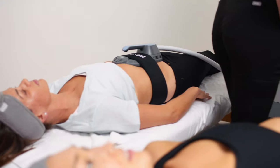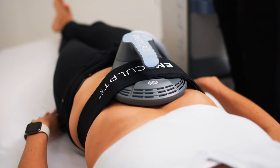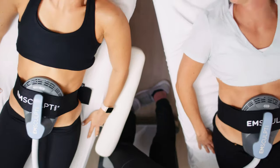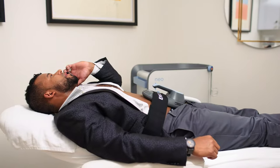The new Emsculpt Neo not only builds muscle but it burns fat. This technology increases muscle mass by 25% and burns fat by 30%. It's perfect if you're a busy person who can't get to the gym.